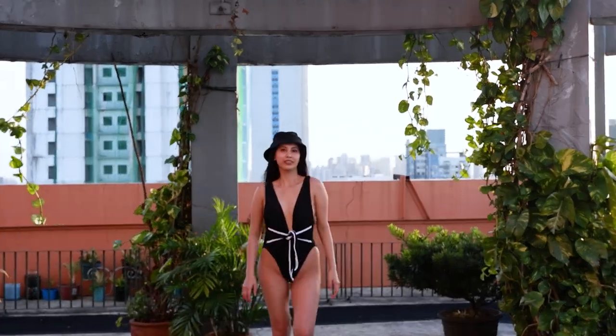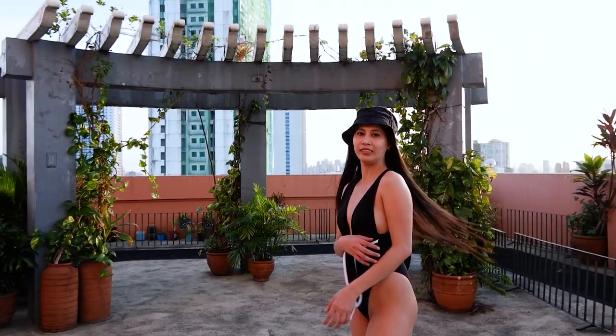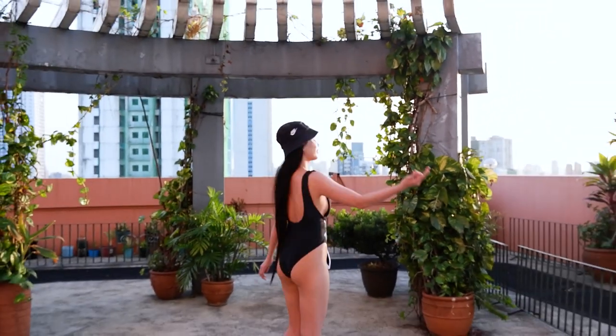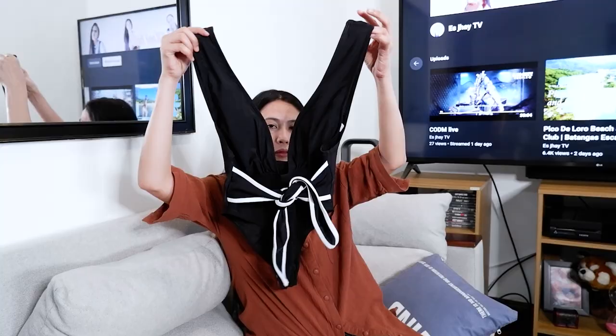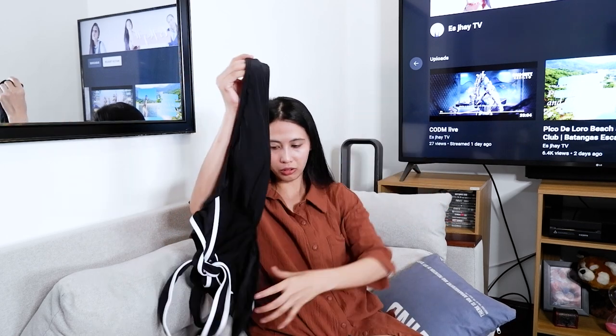Next, itong black. Medyo maluwag sakin. Pero ang ganda ng fitting niya. Small din. Tapos may ribbed pa siyang ganon. Mataas din yung panty line niya. It's just pretty. Even if you don't have boobs, it's like you have boobs already. So I like these one-piece because it gives you that effect.